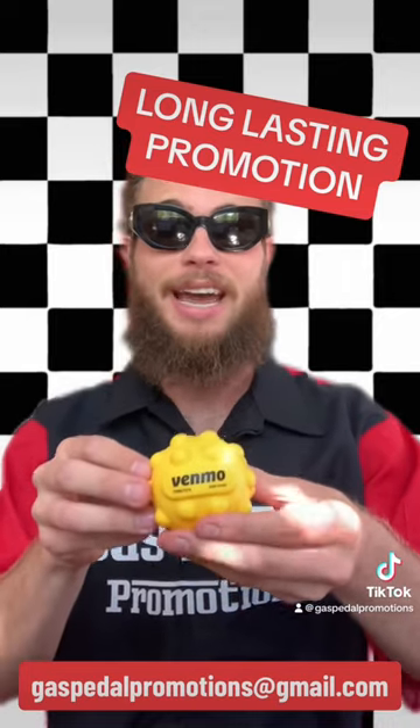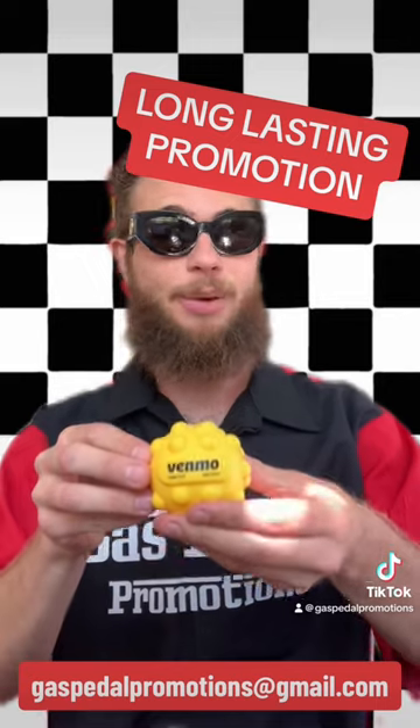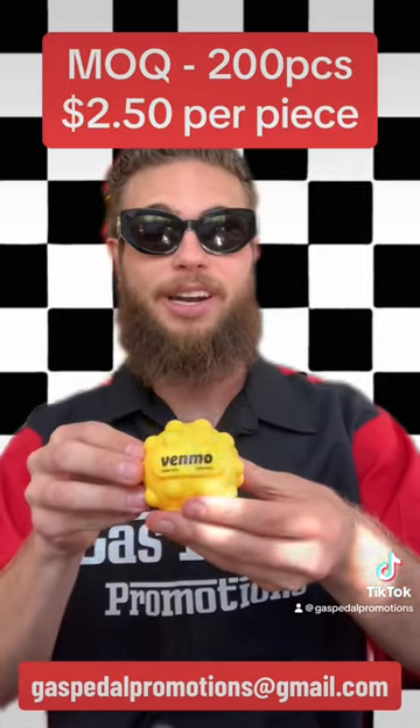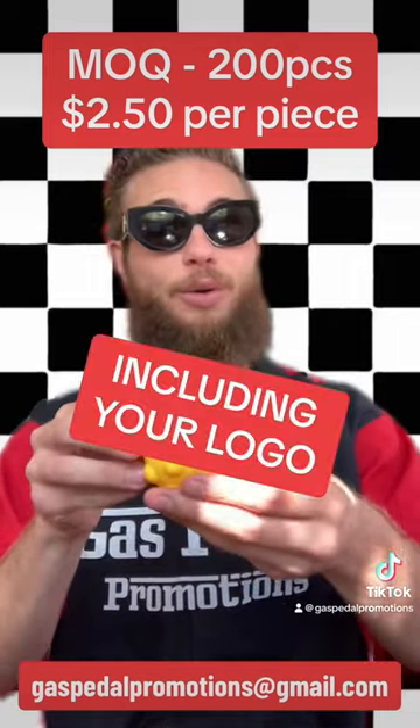Remember guys, this isn't something anybody's going to throw away the day after they get it. I'm here to put your logo on it and it will stay in the hands of whoever receives it, keeping your brand in front of their eyes every single day. The minimum order quantity on these is 200 pieces at about $2.50 per piece, including your logo.